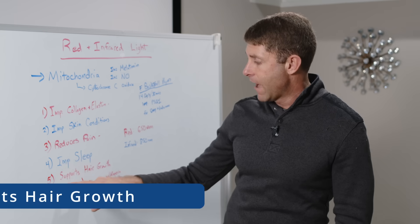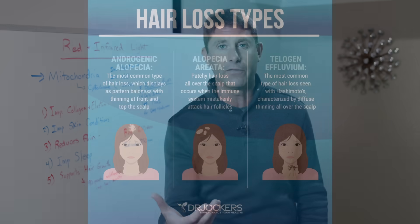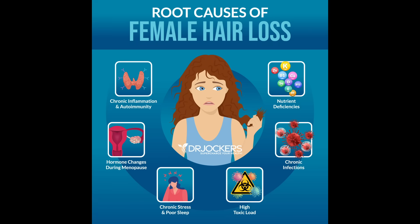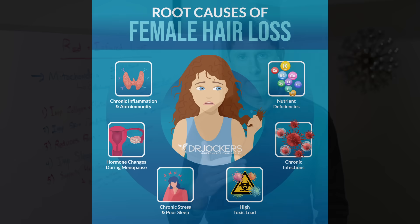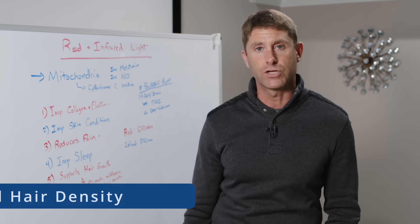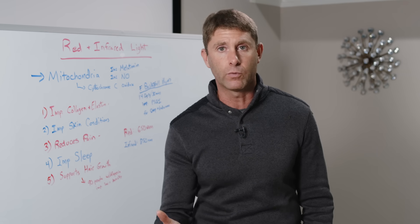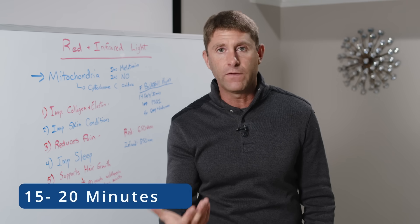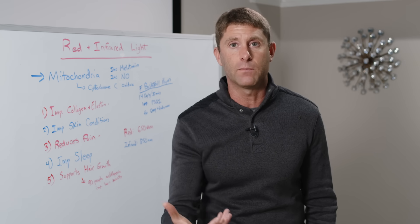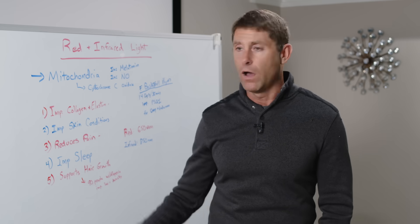Number five is that it supports hair growth. For anyone dealing with alopecia, this can be really powerful. It helps reduce inflammation in the hair follicle and reduces autoimmunity — one of the key factors associated with alopecia — allowing the hair follicle to mature and function properly. A study of 90 people with alopecia showed improved hair density when they were exposed to red and infrared light on their head for 15 to 20 minutes, focused on the areas where better hair growth is desired.